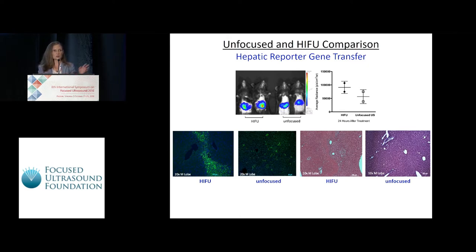We do observe a region of liver damage from the HIFU approach that was observed proximal to an increased area of transgene expression 24 to 48 hours after treatment. However, with optimal parameters, these effects are virtually undetectable by days 4 to 5 after transfection.